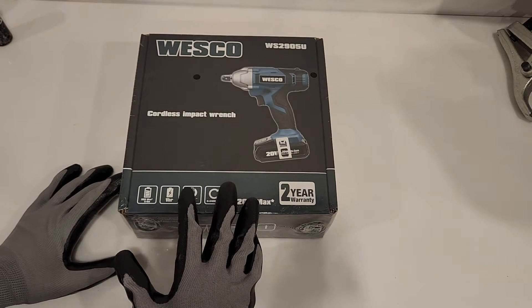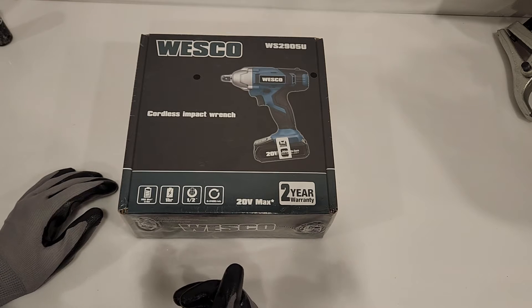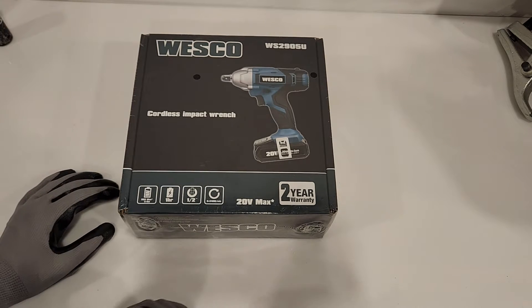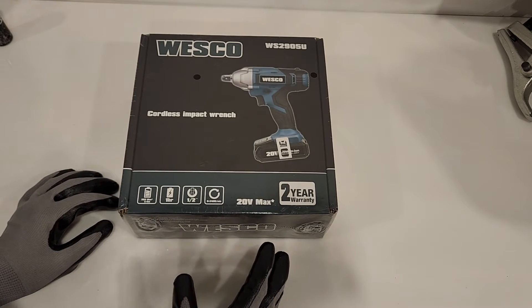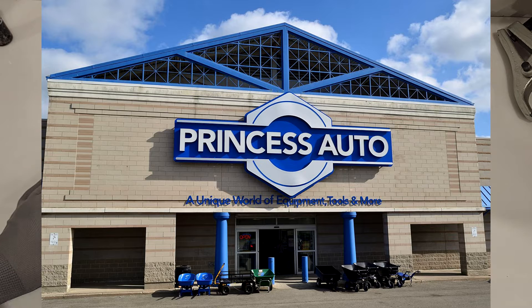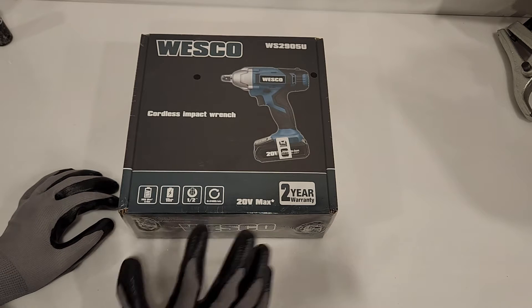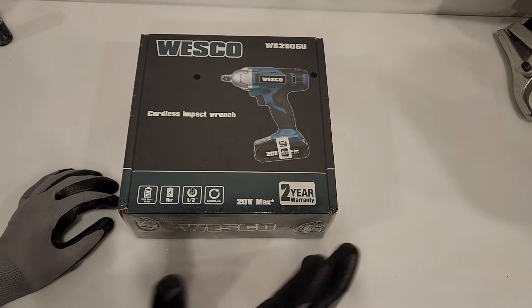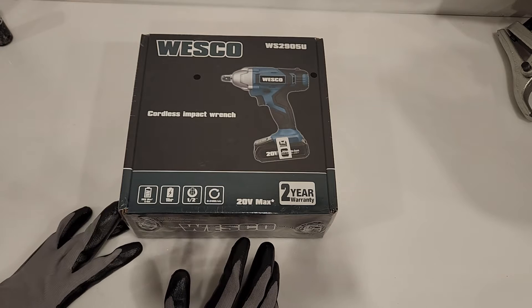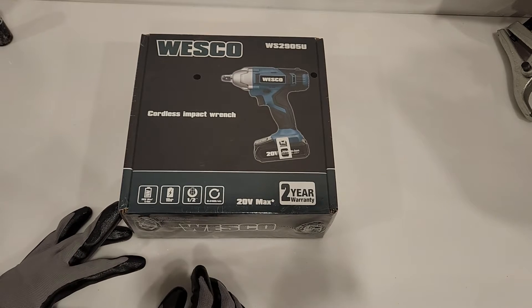Today we're going to check out this Wasco brand Impact Ranch. It is sold out of Princess Auto in Canada. If you don't know what Princess Auto is, they are like Canada's version of Harbor Freight, except without the cheap prices and a lot of the different types of tools and brands. I find the prices to be a little bit on the higher side compared to Amazon, but it is what it is.